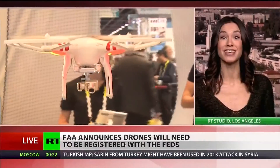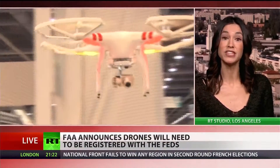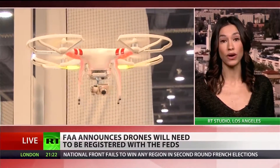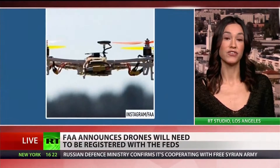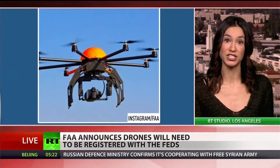What are the penalties for failing to register? There are penalties in place. On a civil level, consumers can be fined up to $27,000 — that's a huge amount of money. On a criminal level, people could be facing up to $250,000 in fines or up to three years in jail. So you're going to want to register your drones. If you've already got them, you have 60 days to register from December 21st, which brings you up to February 19th.